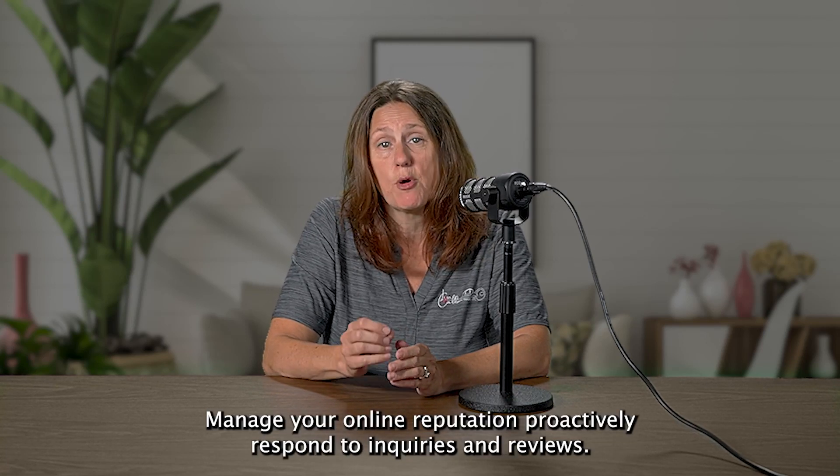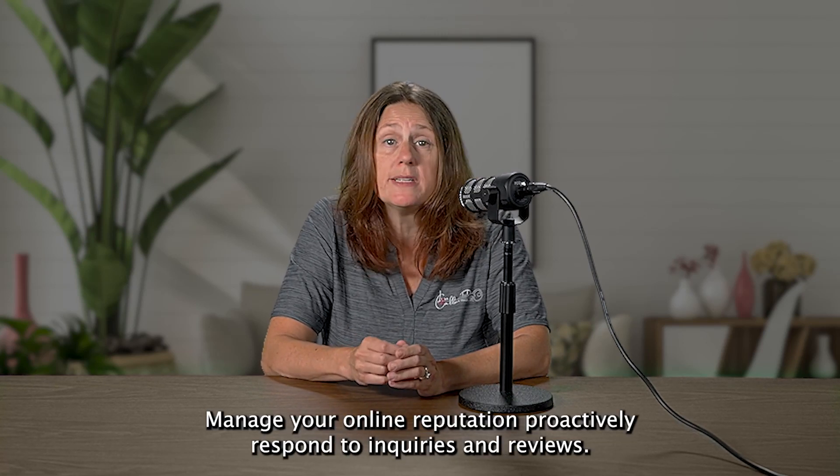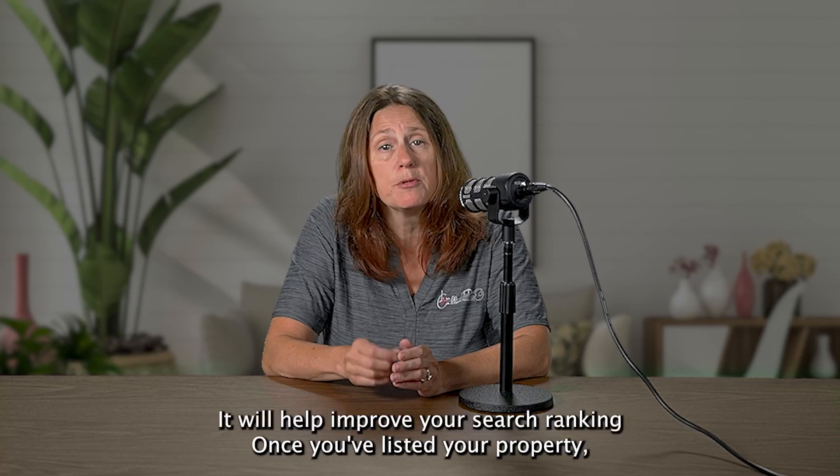Manage your online reputation proactively. Respond to inquiries and reviews — it will help improve your search ranking.